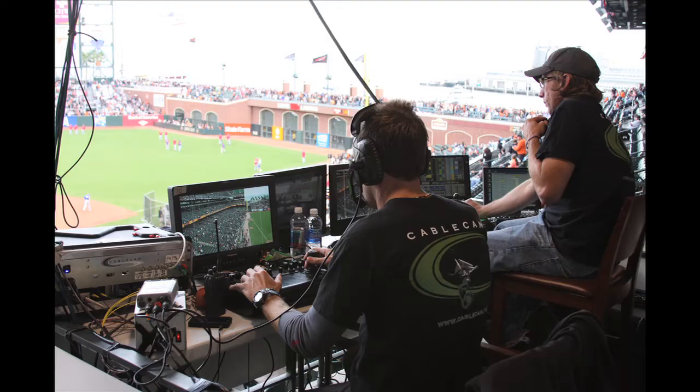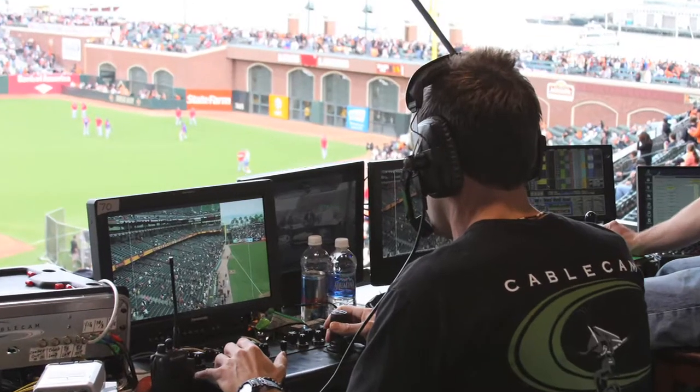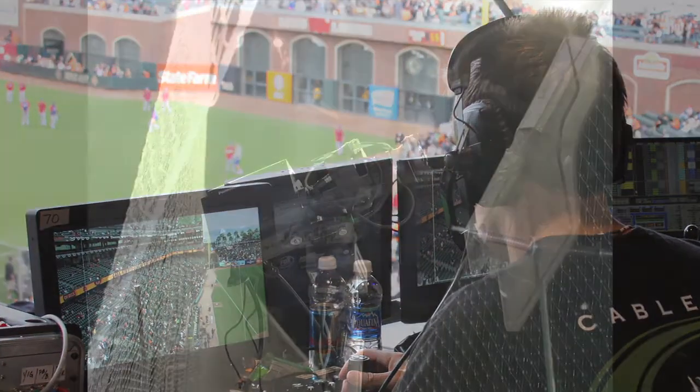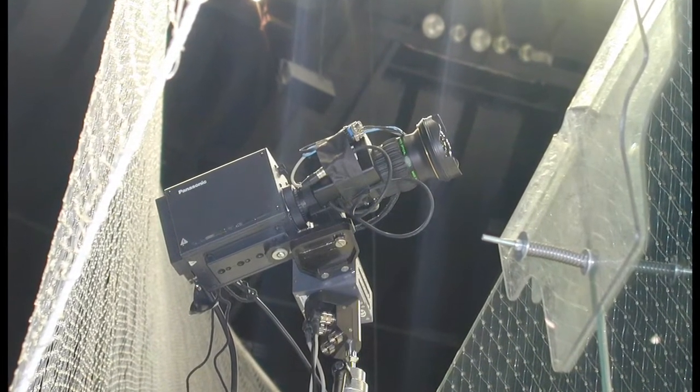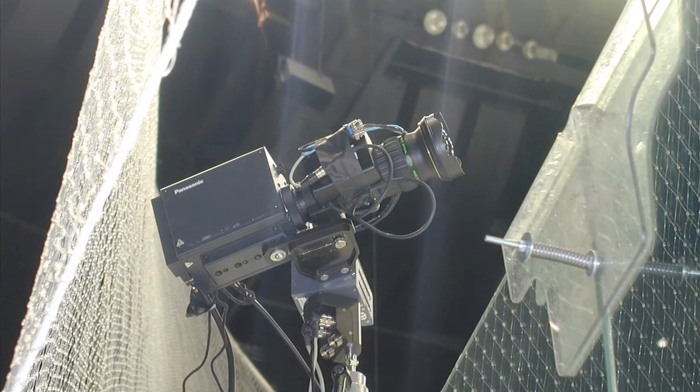At Telecast Fiber Systems, we know that broadcasters are always looking for better ways to bring new and exciting pictures to their audiences in a cost-effective way. To get those pictures, they often depend on high-quality, remote, robotic cameras placed where camera operators aren't practical or affordable.